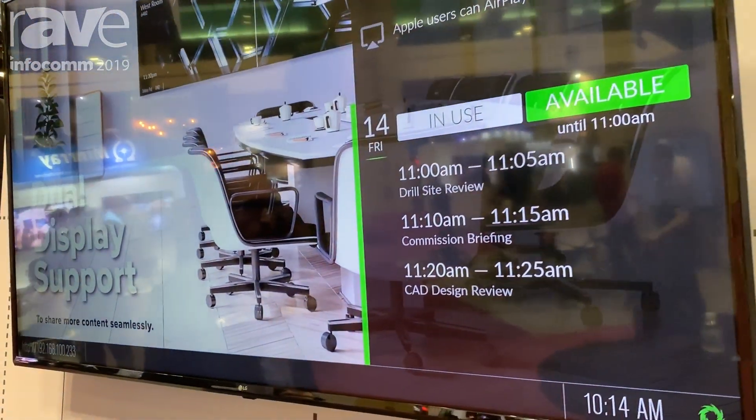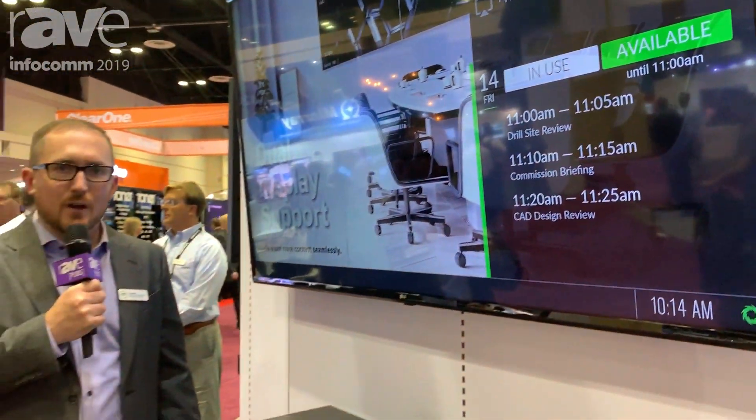To learn more about Mursive's product offerings, you can visit mursive.com or stop by our Infocom booth 3961.